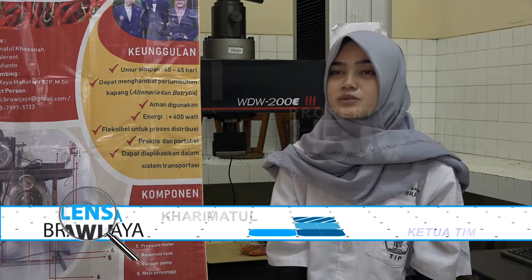Proses yang paling sulit yaitu proses pengujian, baik itu pengujian keefektifan dan juga pengujian keperformansi, karena kedua pengujian ini memerlukan waktu yang paling lama. Proses yang juga sangat sulit adalah proses perangkaian pada kontrol panel, karena penyusunan kabelnya cukup rumit, di mana kami menggunakan tiga sensor.